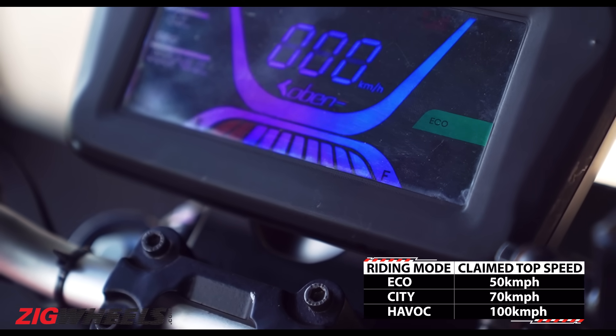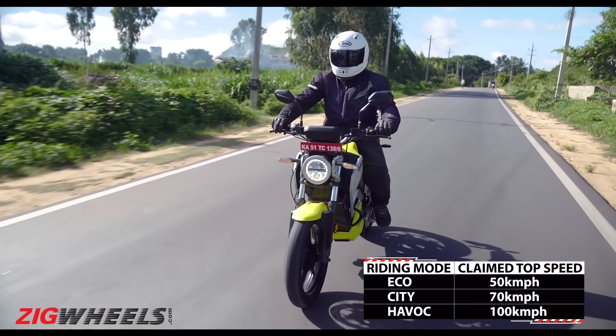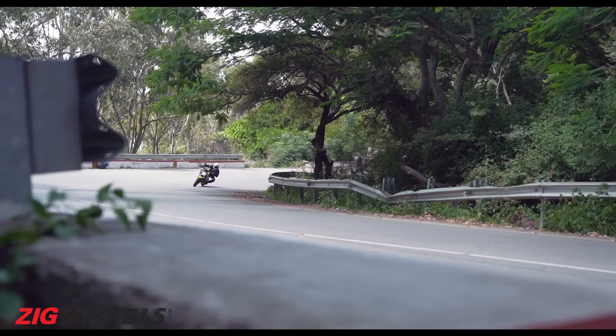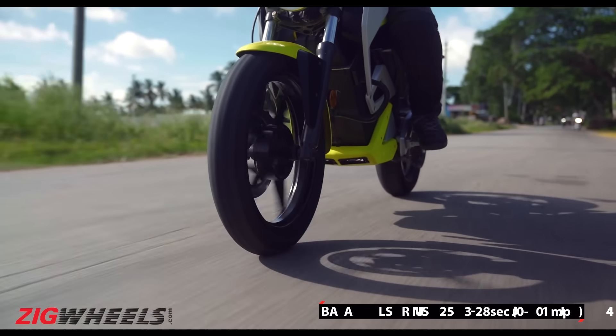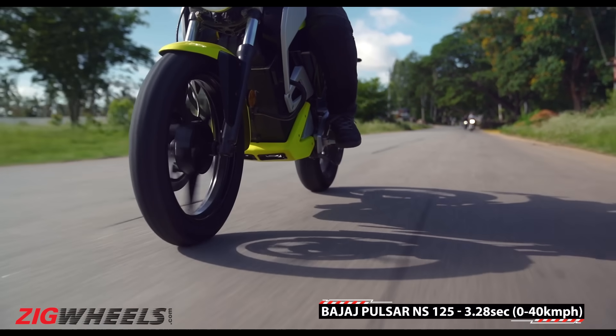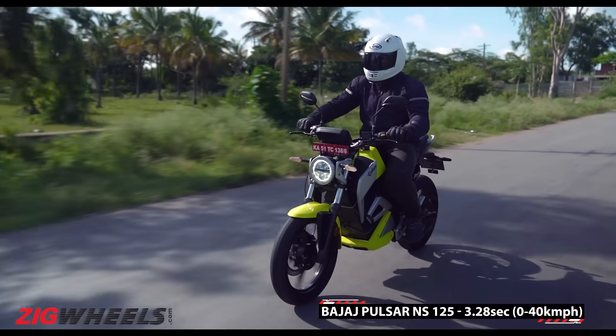There are three riding modes: Eco, City and Havoc. Since we only have a limited time with the bike, I rode mostly in the Havoc and City mode. You can also switch riding modes on the move. Obain claims a 0-40 acceleration time of 3 seconds, which is equivalent to a 125cc to a 150cc motorcycle.